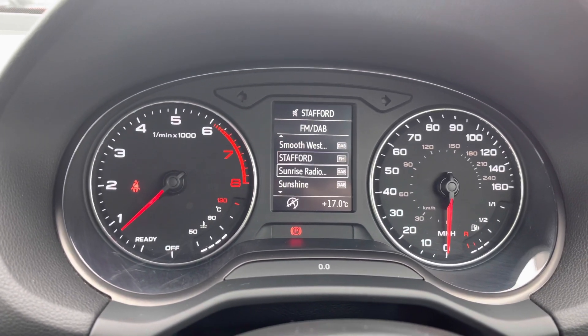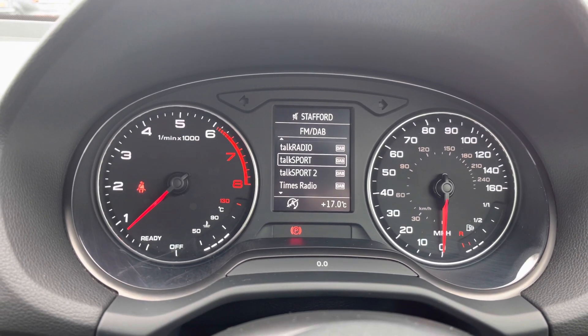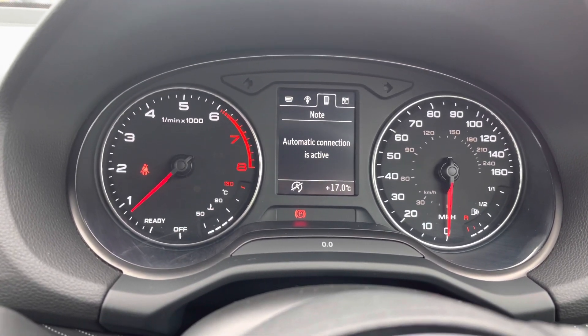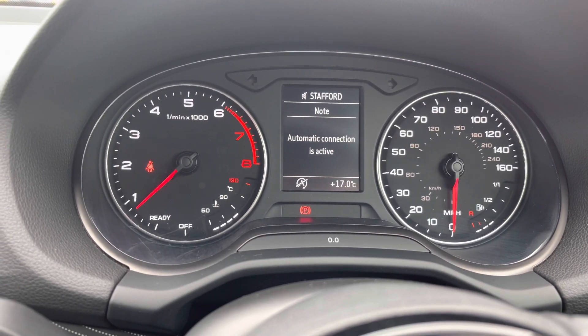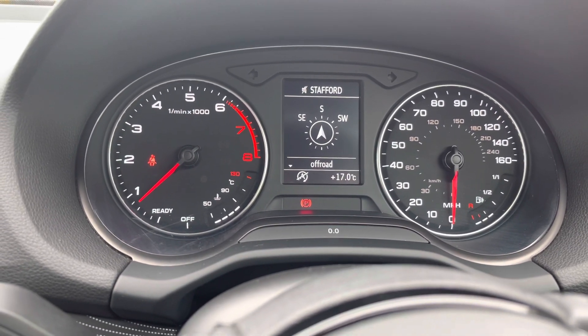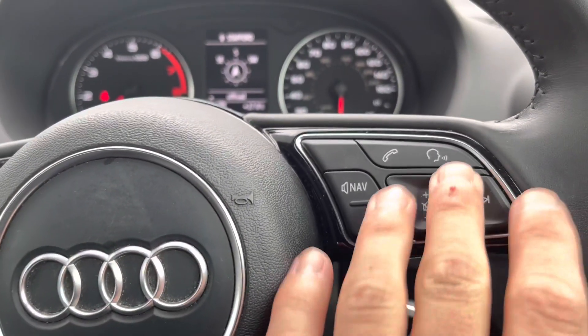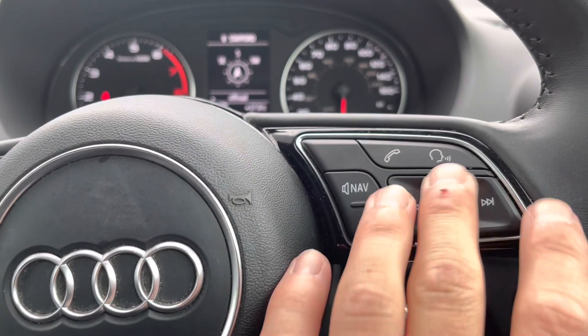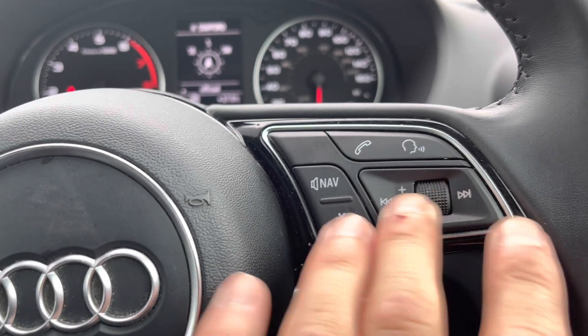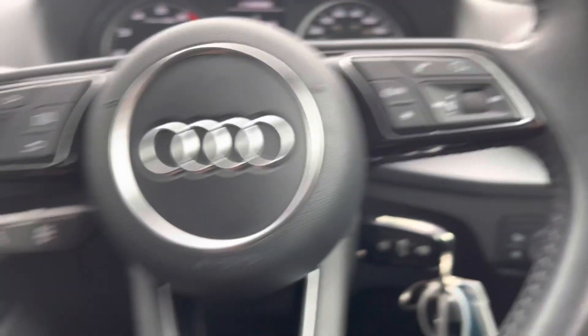Whether it's information about your vehicle, your media — which is currently on DAB radio, meaning there's plenty of things to listen to while you're on the move — you can also access your phone on here. Once your satellite navigation system is set, there will be an arrow pointing you in the right direction. Here's the volume control, and just above it the button to take and reject calls on your phone.